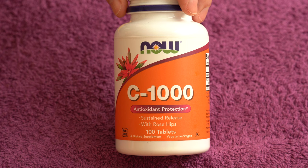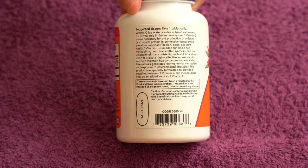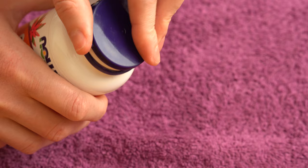Let me first show you the bottle from each side. You can see the front, and check out this side here with some useful information — pause the video if you want to read the whole thing. Here is the other side with the supplement facts. You can also see the bottom, and here is the top with the type of cap we have — it opens like this.